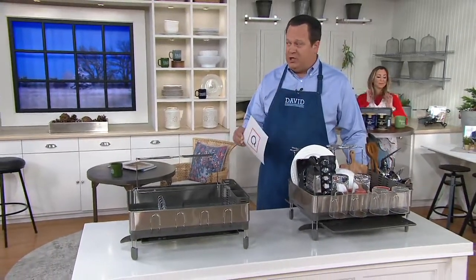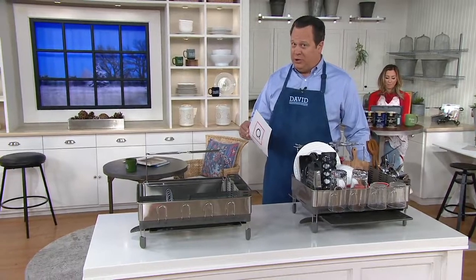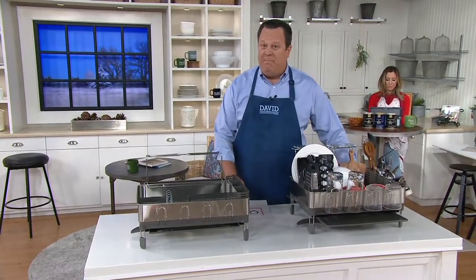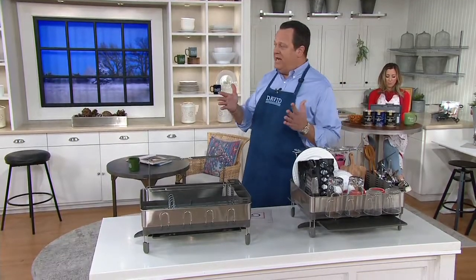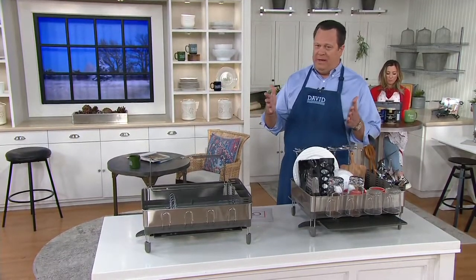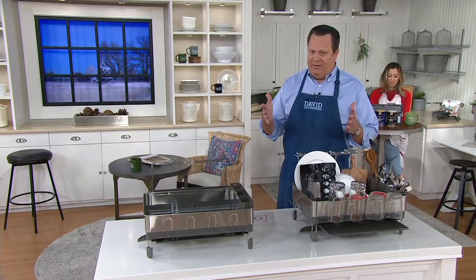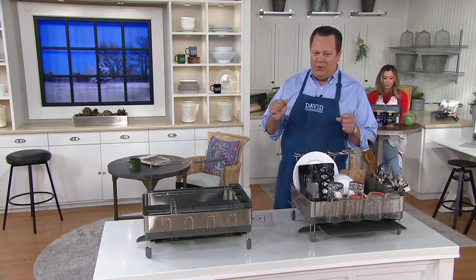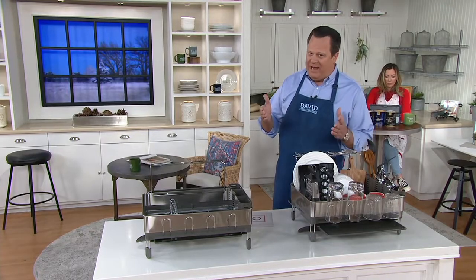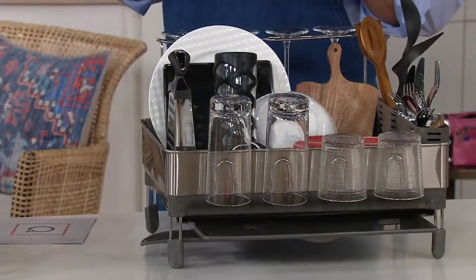I want to talk to you about one of my most favorite brands. Many of you know the Simple Human trash can — you know how I love to talk trash. That Simple Human trash can is a best seller on In the Kitchen with David. Then that lighted makeup mirror, a former Today's Special Value, also from Simple Human. Now Simple Human is making their way over to your kitchen sink to help you with all those things that you're washing and drying.